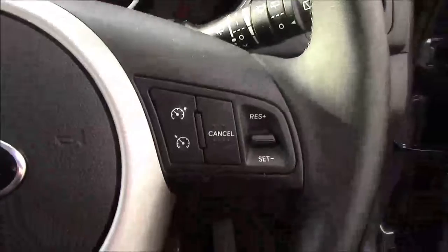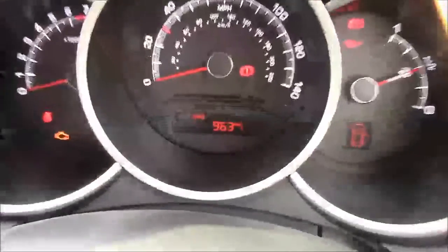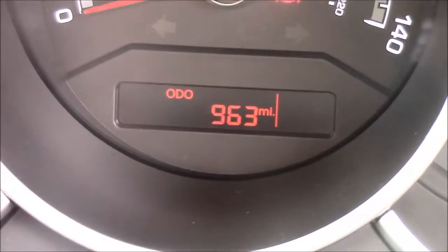Onto the steering wheel now — on the left-hand side you'll see your mounted audio controls, on the bottom you have your Bluetooth connectivity, and on the right-hand side you'll find everything to do with your cruise control. Last but not least, moving onto the dash you'll see your revs on the left and your miles per hour in the centre. And if I zoom into the digital display you'll see this car has currently done 963 miles.